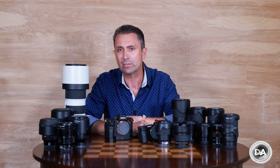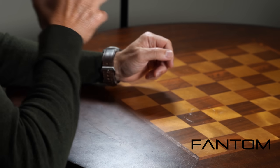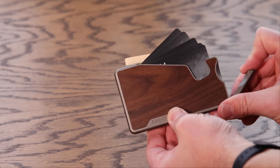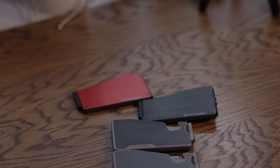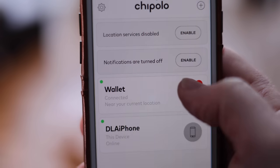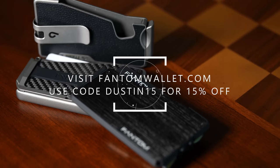I first want to thank a sponsor of today's episode, one of our very faithful partners, and that is Phantom Wallet. Today's episode is brought to you by Phantom Wallet, the minimalist modern wallet that sets you free from a bulky traditional wallet while making it easy to access your cards and money, thanks to their unique fanning mechanism. Visit phantomwallet.com to check out their unique sizes, styles, and finishes spanning from aluminum to wood to carbon fiber. You can even customize your wallet with accessories like a money clip, cash holder, ID display, and Chipolo tracking integration. Use code Dustin15 for 15% off at checkout.